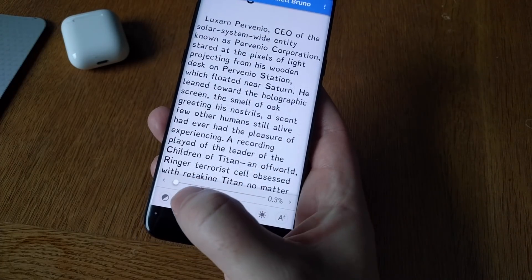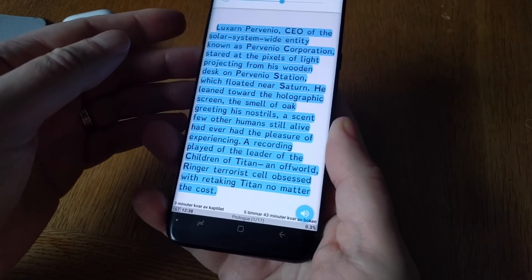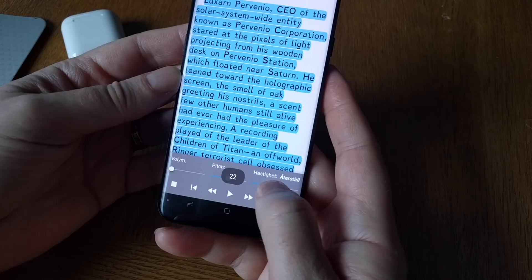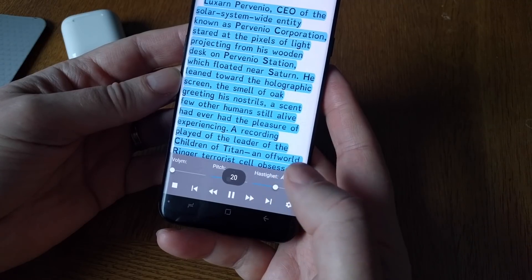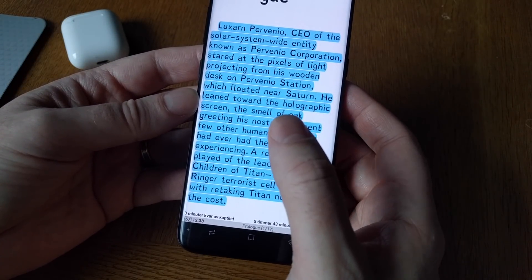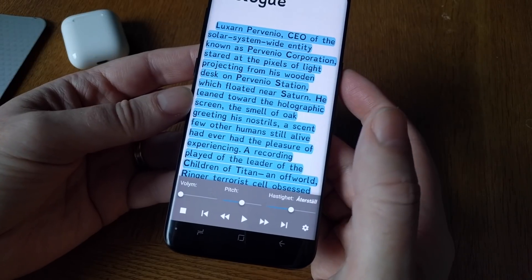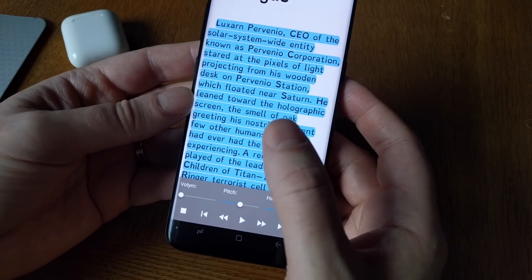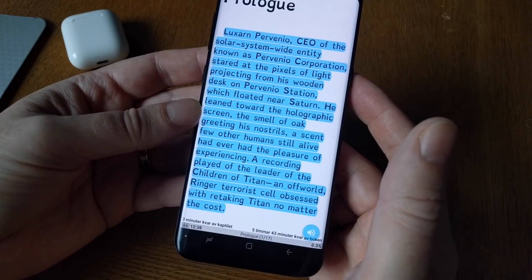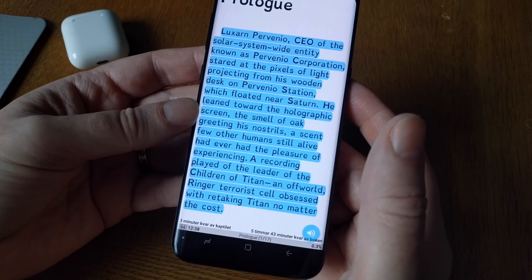If I click on this icon it starts to read. Here you can set the speed, and this is actually at 2x speed compared to an audiobook. Even so, if you read the text at the same time as listening, this is not actually that fast at all.